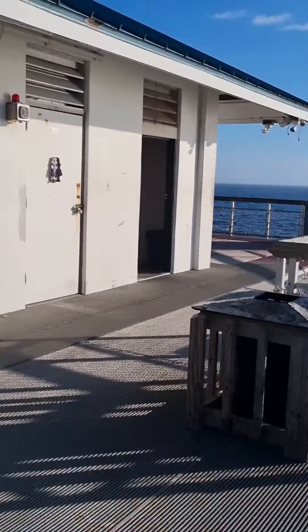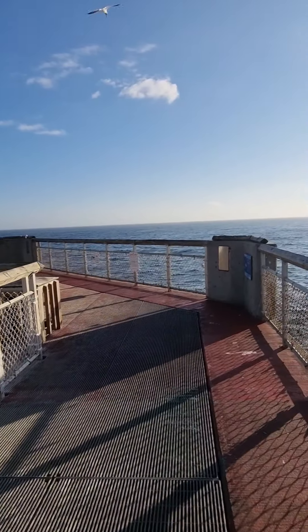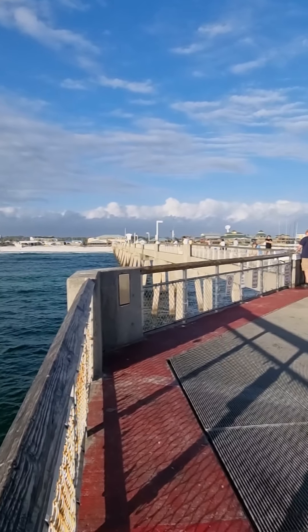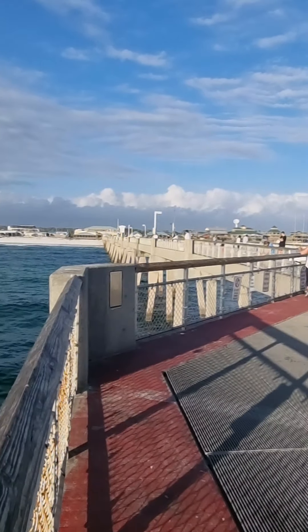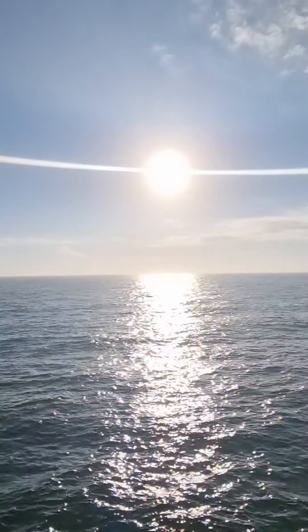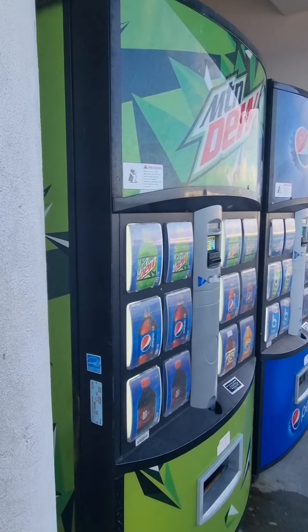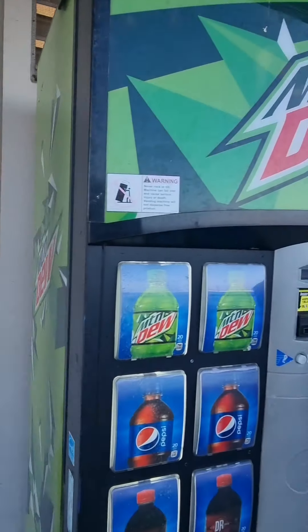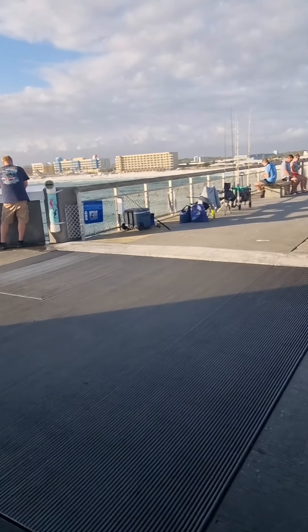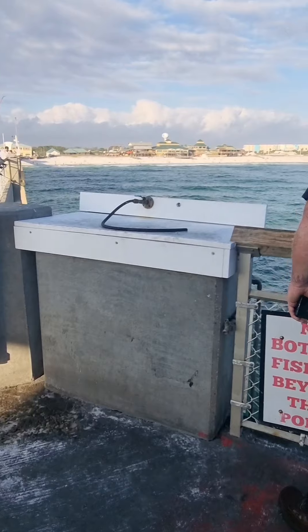They have restrooms down here at the end of the pier too. This is the view from the far end. They also have vending machines out here — one has water, one has Coke and Pepsi, and one has energy drinks. There are also restrooms at the end of the pier. So if you come out here and get thirsty, or you need somewhere to wash your fish, you're covered.